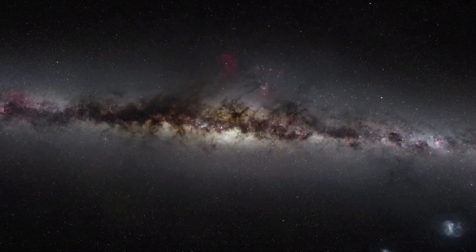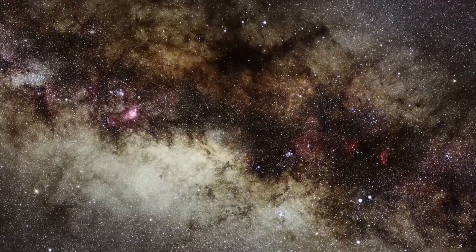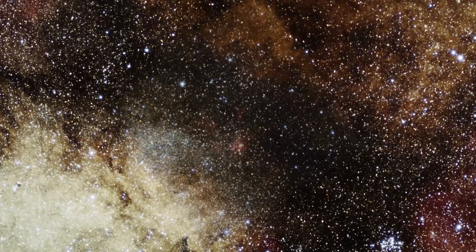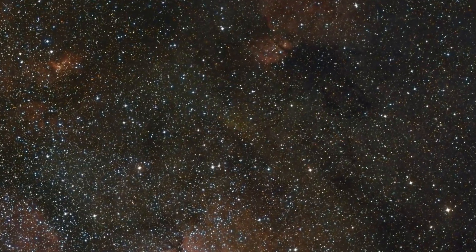Humanity has long sought to learn about the Milky Way, our home galaxy. Even after the advent of optical telescopes, the Milky Way's center, some 26,000 light years from Earth, remained mysterious, because gas and dust block most visible light along our line of sight.